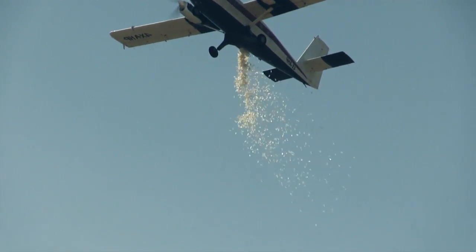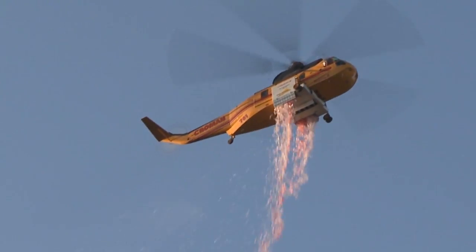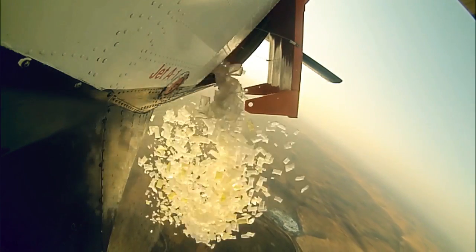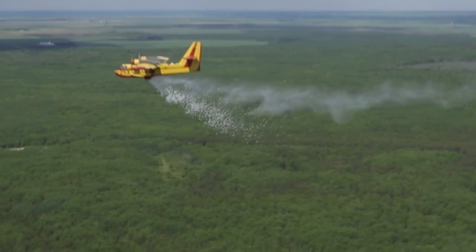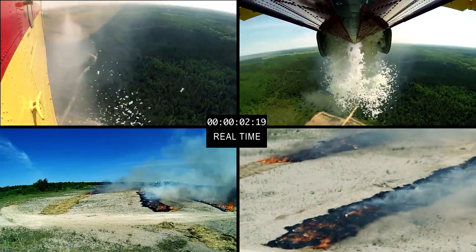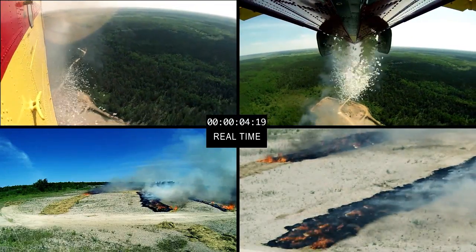HYDROP's extensive test drops conducted from a variety of platforms clearly demonstrate the accuracy and effectiveness of the system. In a recent test drop, a CL-215 aircraft delivered 95% of the payload on target from an altitude of 500 feet AGL.